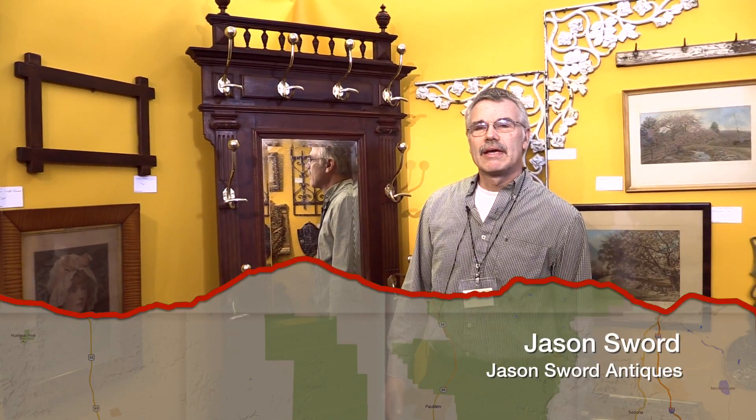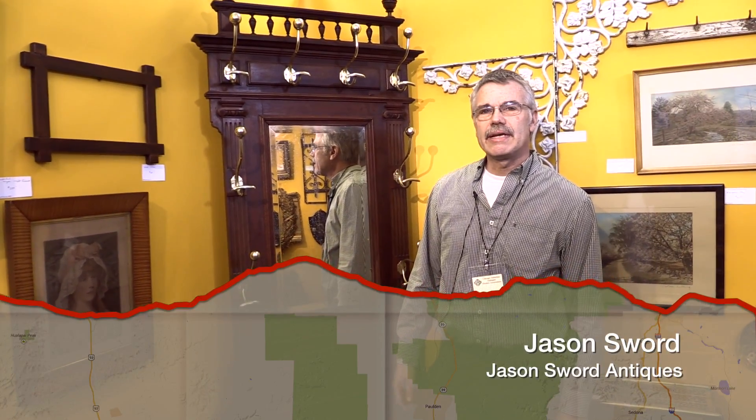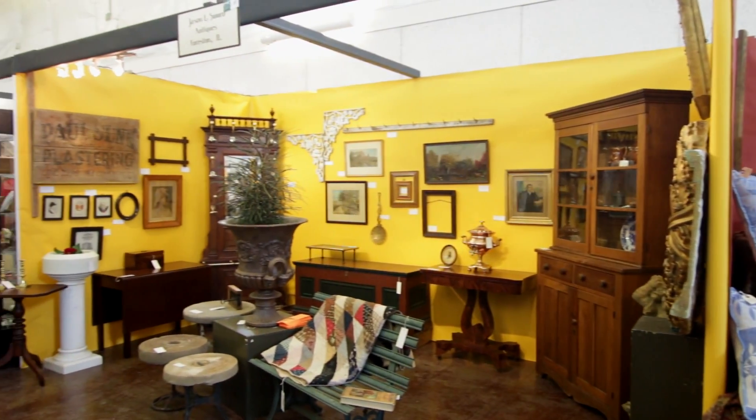Good morning, my name is Jason Soard and I'm with Jason Soard Antiques from Forreston, Illinois. This morning we're at the Fox Valley Antique Show at the Kane County Fairground.